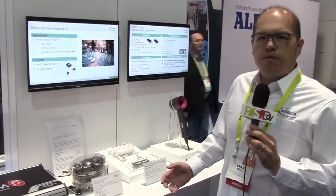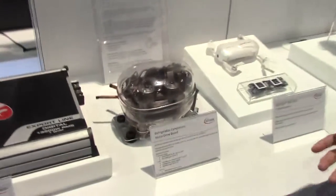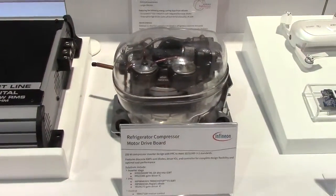The next one is the compressor for the fridge. So we're covering a lot of home appliances, helping to inverterize to be more efficient and to help customers develop the system with all our IGBT and the drivers. The last one is the most powerful amplifier that's used